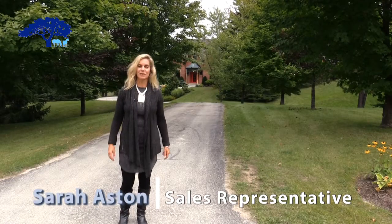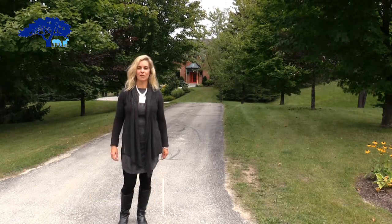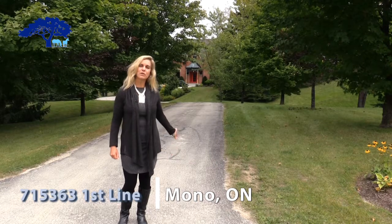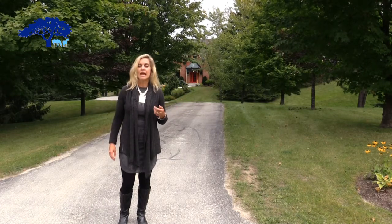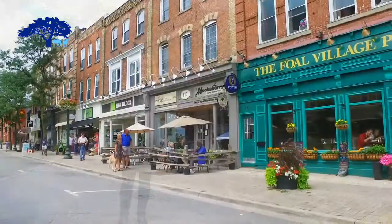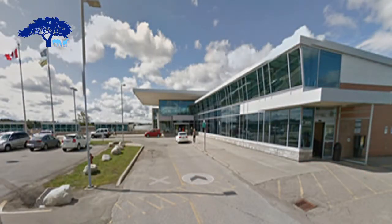Hi, my name is Sarah Astin. I'm a realtor with Sutton Headwaters Realty and today I'd like to introduce you to 715-363 First Line Mono. This beautiful retreat is situated on over 14 acres in the rolling hills of Mono. It has breathtaking views and is only about 15 minutes north of Orangeville where there are great restaurants, a hospital and all the modern conveniences you would want.